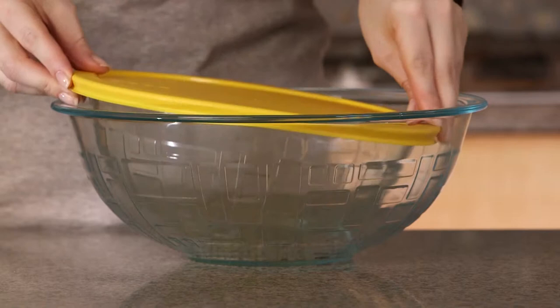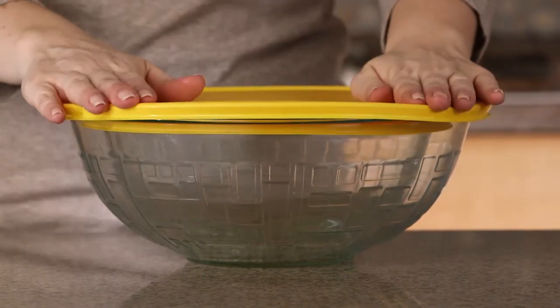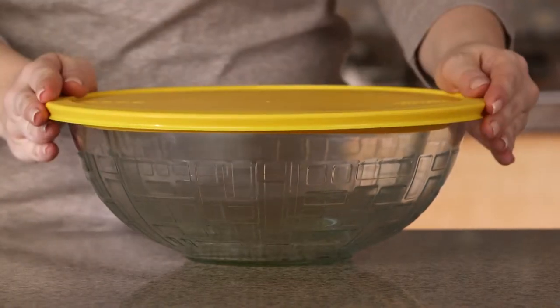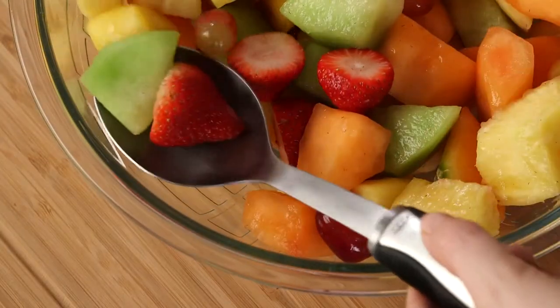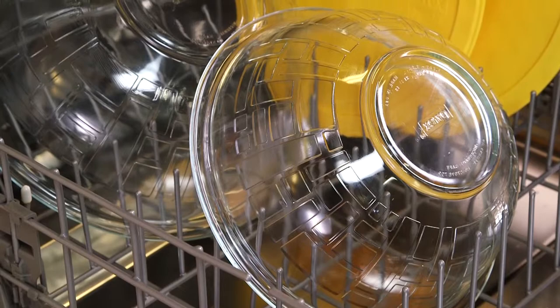Pyrex textured mixing bowls are available in 2.5 and 4-quart sizes and help save space when nested together. The non-porous glass won't absorb stains or odors and is safe to use in the dishwasher, freezer, microwave, and preheated ovens.